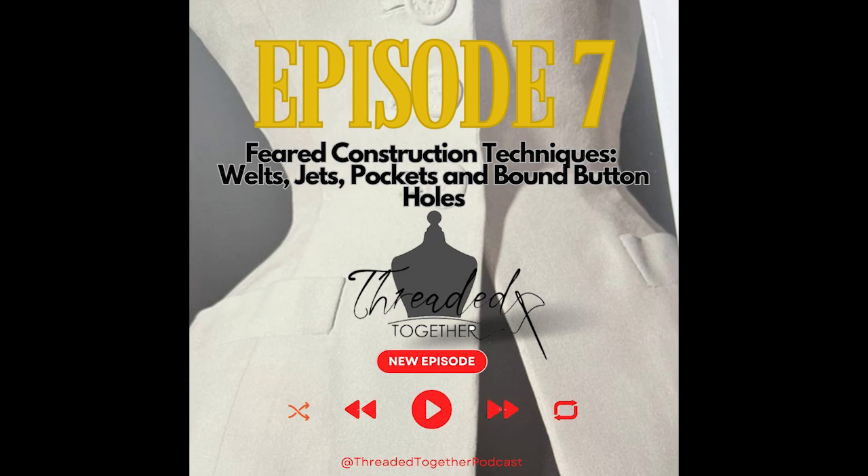Hello and welcome to Threaded Together, a podcast that stitches together home sewing and high fashion. We're your hosts - I'm Tracy, I'm Rebecca. This is our seventh episode for Threaded Together and we are so excited to have you.